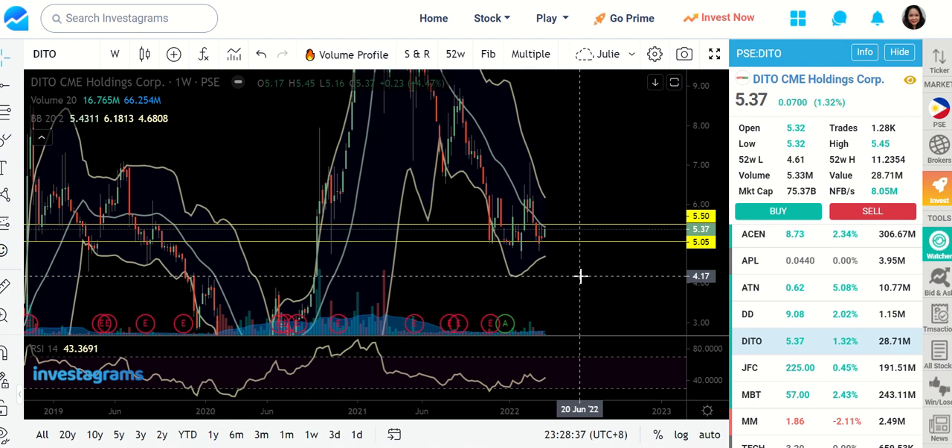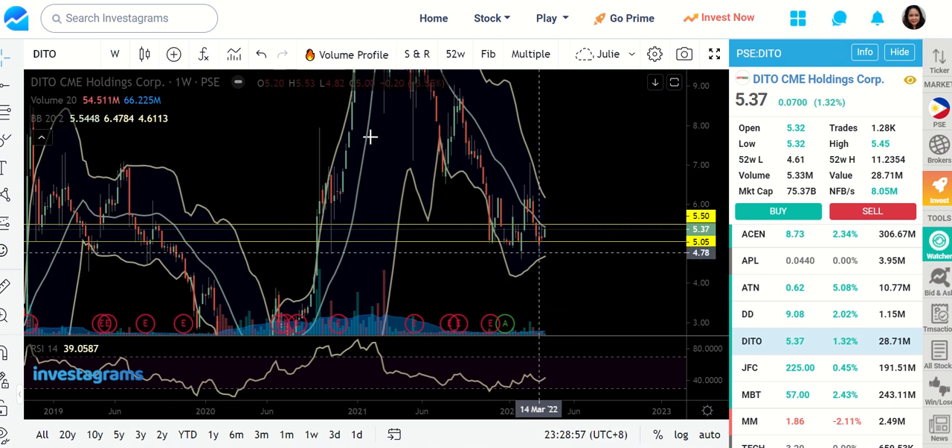Those are the stocks that I have reviewed this evening. Feel free to add more to our list by dropping your comments on this video. Thank you for watching and bye-bye.